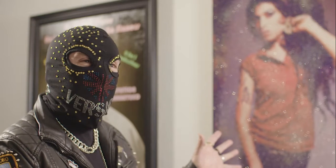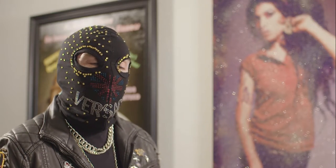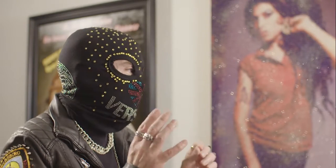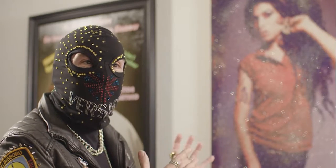I wanted to approach this piece from a different angle. I'm basically known for my oil painting, but I wanted to do something different. Sometimes when you do an oil painting people look at the figure itself and just think the execution's fabulous, and I wanted to be a bit more about Amy.